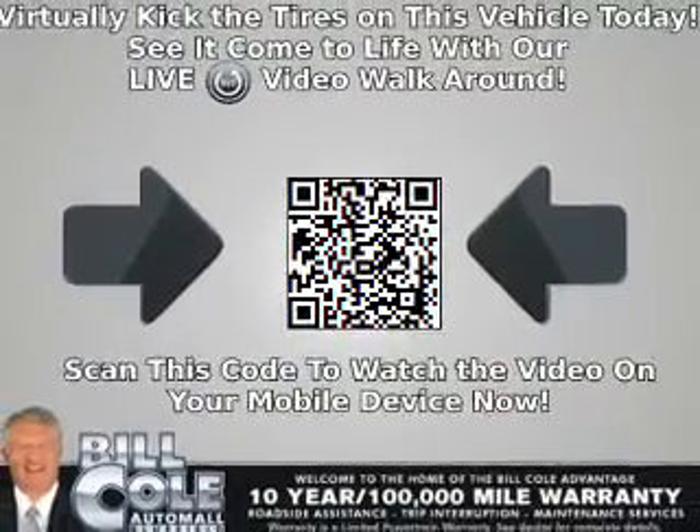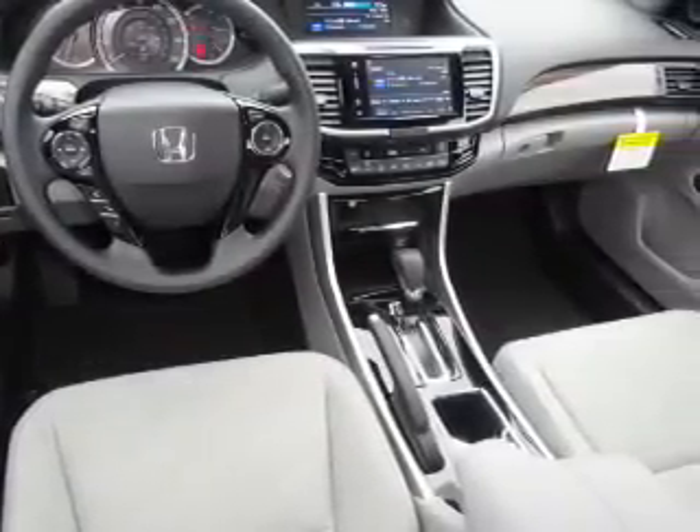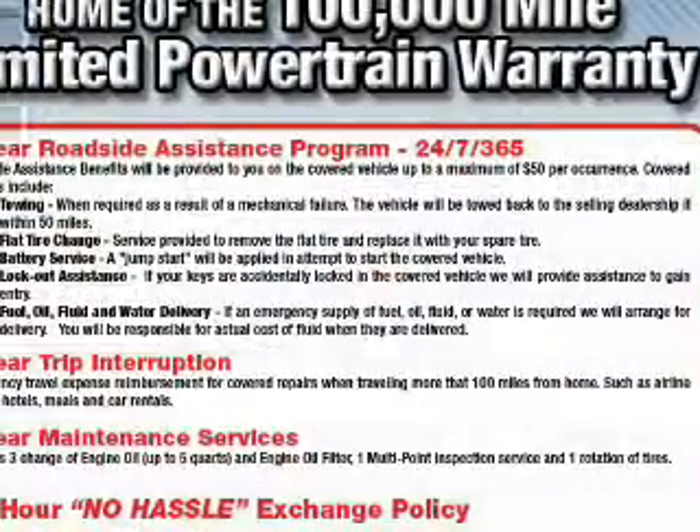Inside you'll find Bluetooth connectivity, digital radio, Sirius XM satellite radio, an auxiliary input, remote start, steering wheel controls, a premium sound system, push-button start, dual temperature controls, automatic climate control — great quality at a great price.